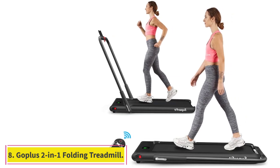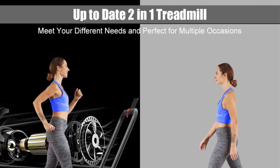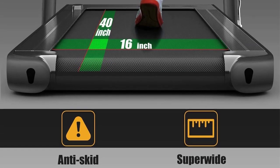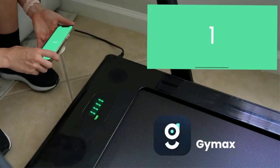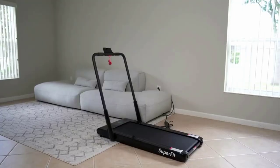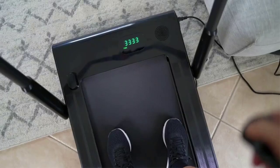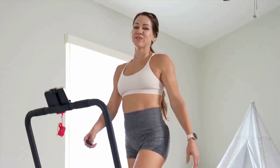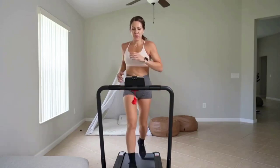At number 8: the Goplus 2-in-1 Folding Treadmill. If you're in the market for a multifunctioning product, this 2-in-1 treadmill fits the bill. With a foldable handrail, you can easily slide this budget treadmill under your desk to multitask while you walk, or raise the handrail and use a running speed of 1–8 mph. A 5-layer non-slip and shock-absorbing belt provides extra cushioning for your ankles, joints, and back. An ultra-quiet motor keeps you from becoming the noisy neighbor, and a convenient phone holder lets you watch movies and TV shows or read while you move.